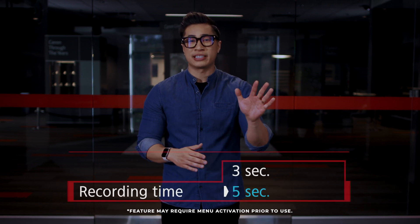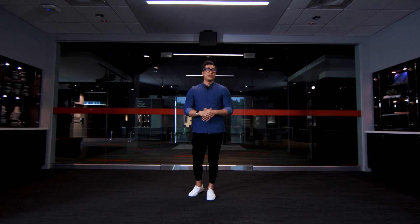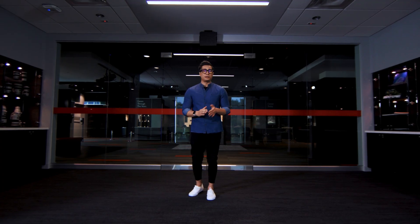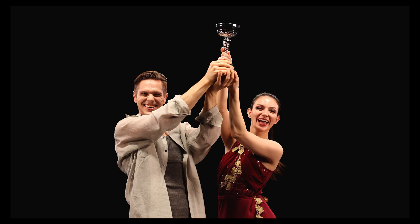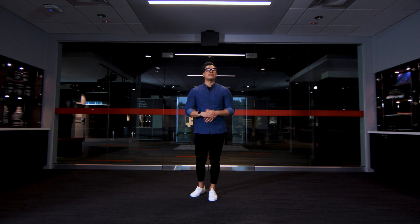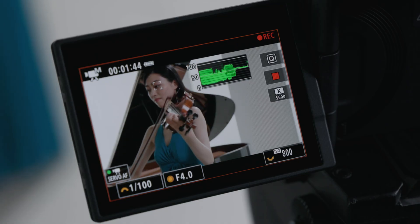Canon has added a new pre-record option to the EOS R5 Mark II — you can now capture up to 5 seconds of video before you press the record button, so you don't miss the action. For hybrid shooters, the new EOS R5 Mark II dual-shooting feature allows you to capture a 33-megapixel JPEG image and simultaneously record an uninterrupted Full HD video file, letting you capture two media types at the same time. The EOS R5 Mark II has the same exposure assist tools as the EOS R1, plus an added waveform monitor so that you can confirm the exposure you're looking for.